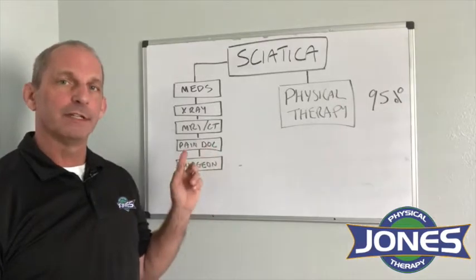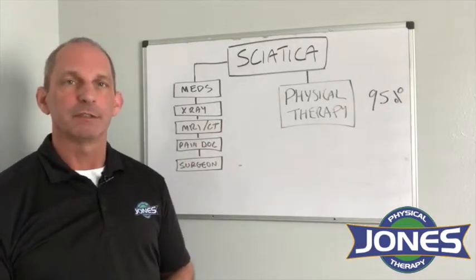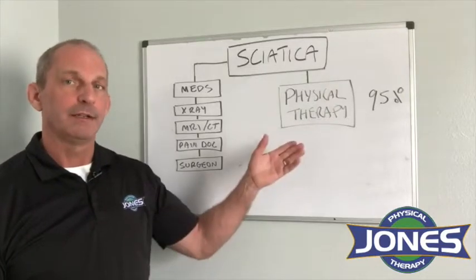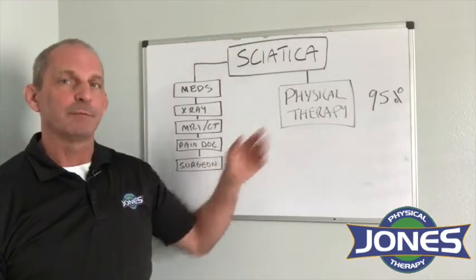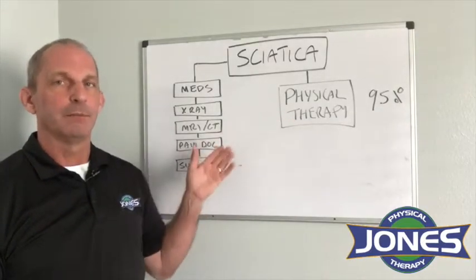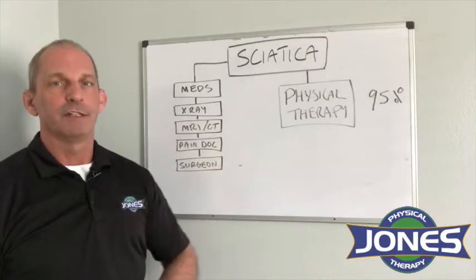Many of these people who start with their doctor end up at physical therapy because they're referred. But you don't need a referral for physical therapy anymore, so you can start right here. If you have a 95% chance of getting better with just physical therapy, and for the 5% who don't, they can go back and find a solution on the medical side.